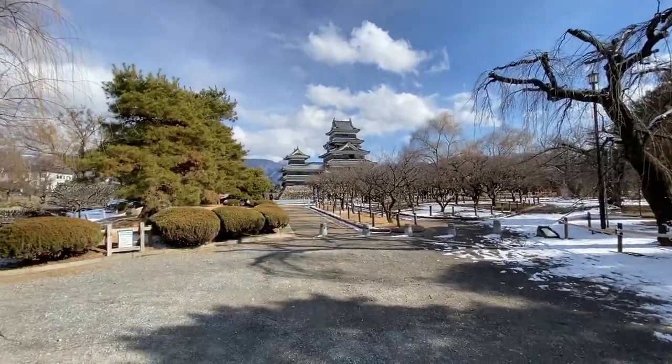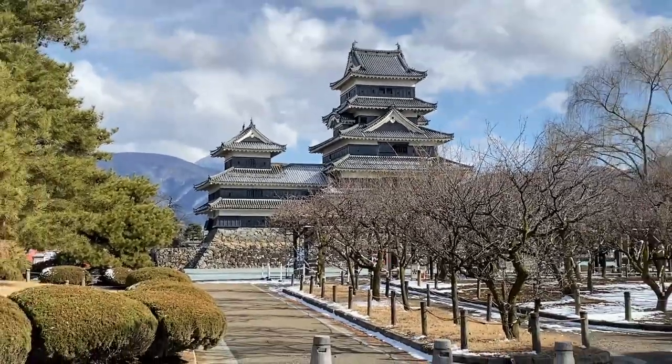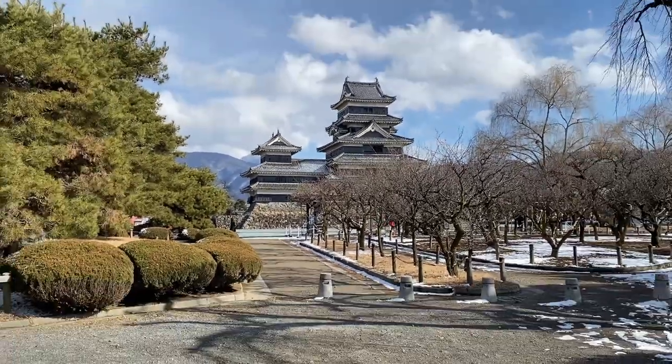I basically just wanted to show y'all this super awesome-looking castle because it looks so cool. Let me just zoom in there a little bit. I love how it looks. Apparently, the castle is entirely non-rebuilt — some gates and bridges have been rebuilt, but the actual castle itself hasn't been rebuilt, which I think is super cool.